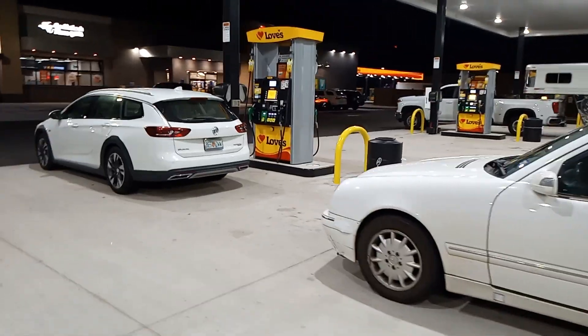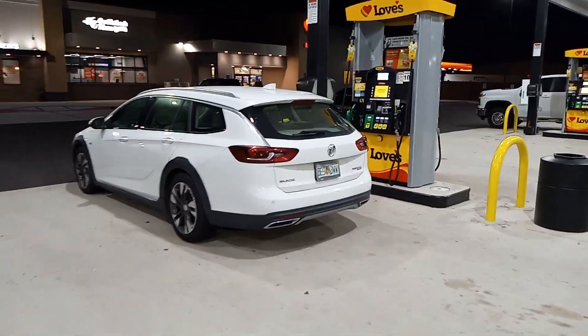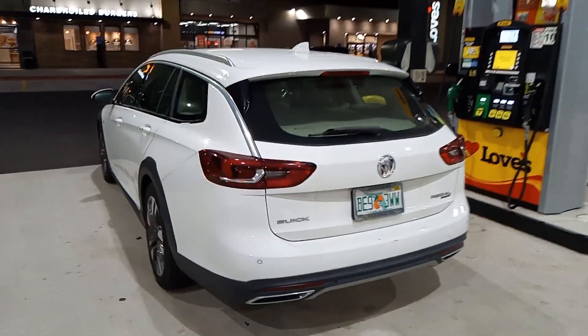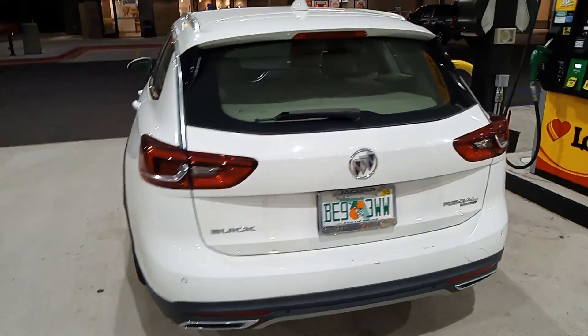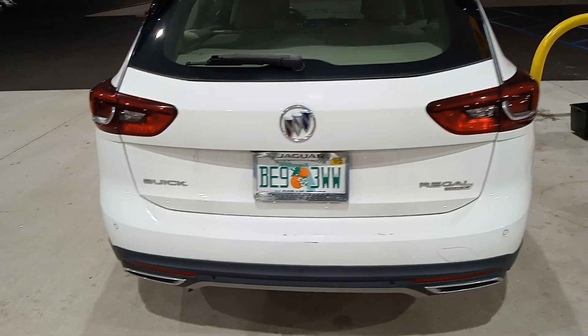And then here's the new one — new to us — a 2018 Buick Regal Tour X wagon with 63,000 miles on it. We got it as a one-owner trade-in from a Birmingham Jaguar dealership, as the license plate frame says.